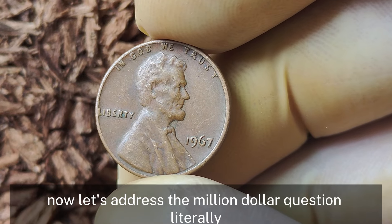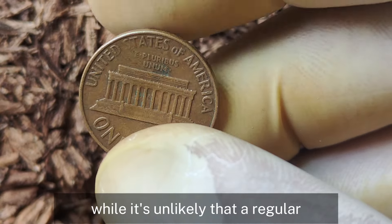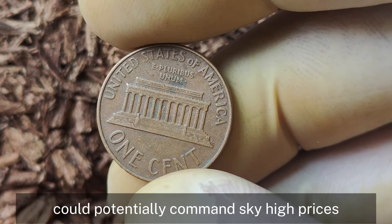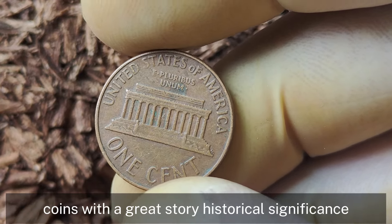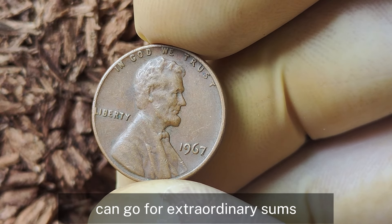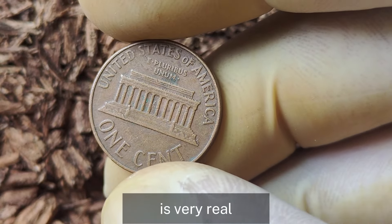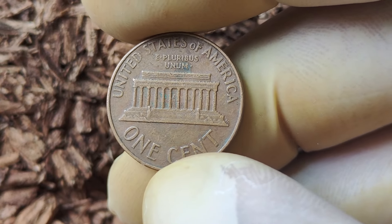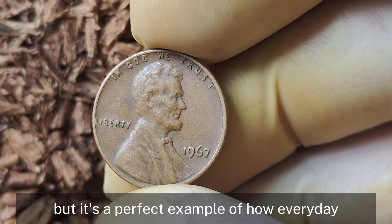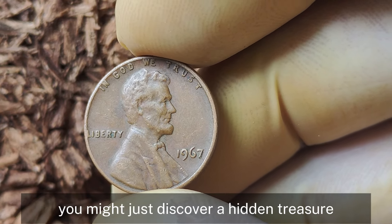Can a 1967 Lincoln penny really be worth a million dollars? While it's unlikely that a regular 1967 penny would hit that mark, extremely rare errors or unique features could potentially command sky-high prices among collectors. Coins with a great story, historical significance, or a perfect storm of rarity and demand can go for extraordinary sums. While a million dollars is a stretch, the allure of finding a penny worth thousands or even tens of thousands is very real. The 1967 Lincoln penny is a perfect example of how everyday items can hold hidden value — so go check your change jars.